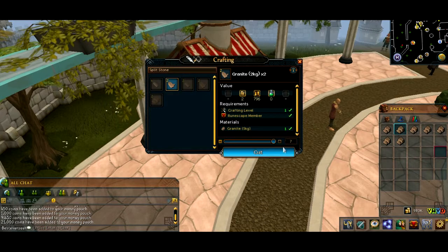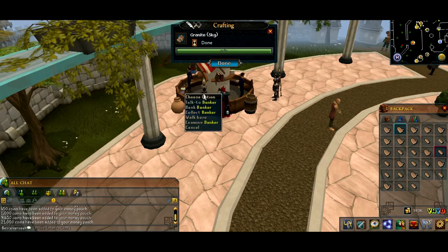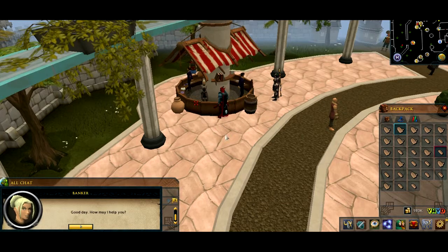This is our last trip, and then I'm going to show you how much profit you can make. So we've only been doing this for about 30 seconds — not long at all. And you can also just stay at the GE. It's very easy.